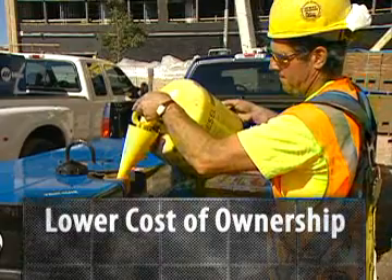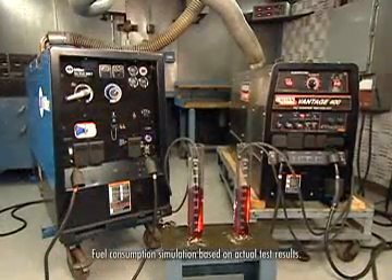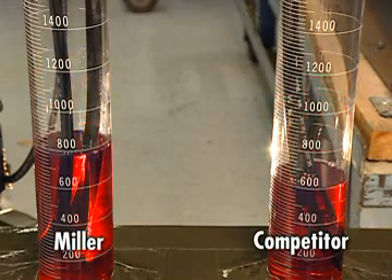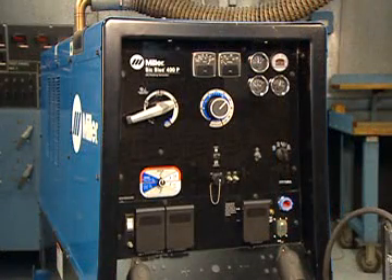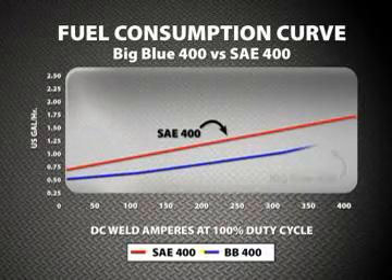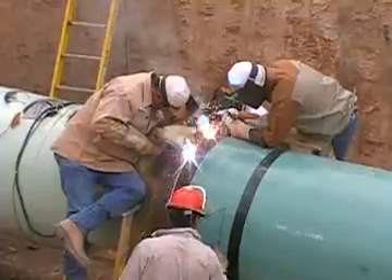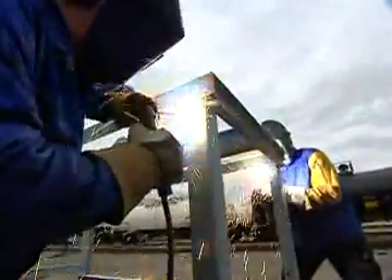Welders hear a lot of promises about reducing fuel costs — Miller delivers on this promise. Miller's more efficient AC generator design saves you money. In a side-by-side comparison of AC generator style models with the same engines, the Miller used approximately 15% less fuel — that's a lot of money saved at the pump over the life of the machine. Miller's AC generator design versus older, less efficient competitive DC generator designs showed a huge 26% savings. With multiple welding machines on the job site, that could save enough to pay for another welder's hourly wages.